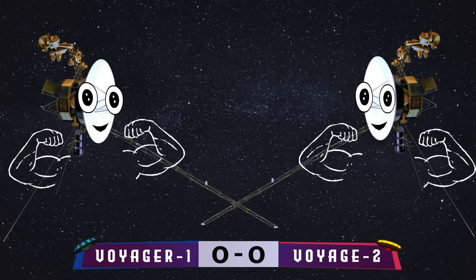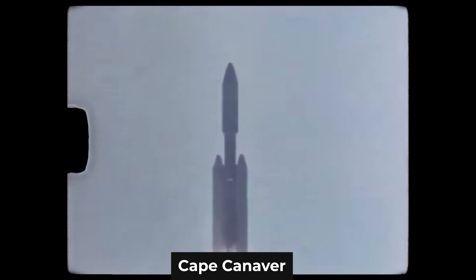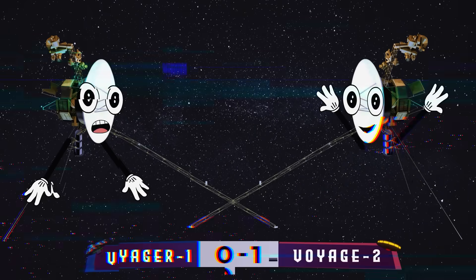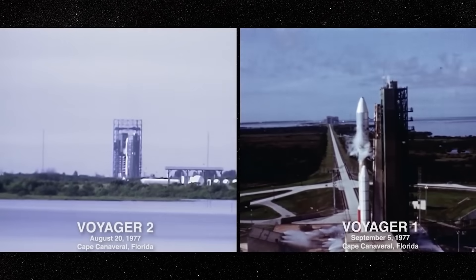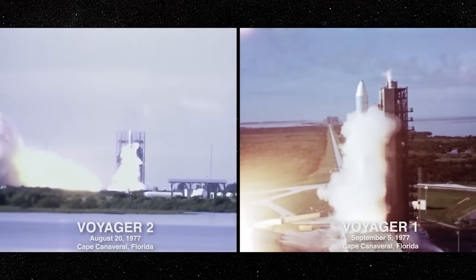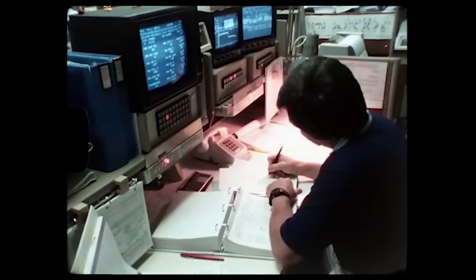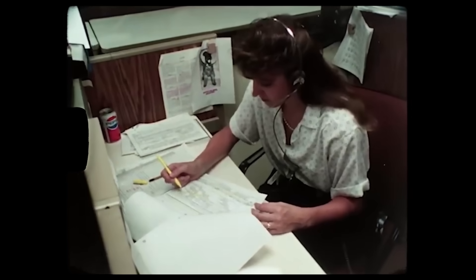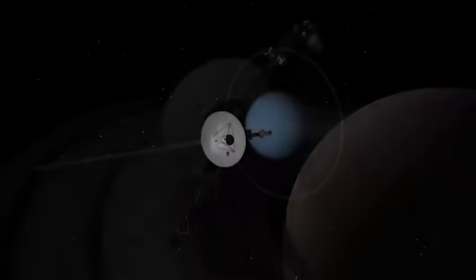Which one will be the winner? In August 1977, the first spacecraft was launched from Cape Canaveral — and it was Voyager 2. Voyager 1 was launched 16 days later. Three, two, one — we have ignition, and we have liftoff. From then until today, both spacecraft have regularly sent data back to Earth. Let's see what the Voyagers found in our solar system.